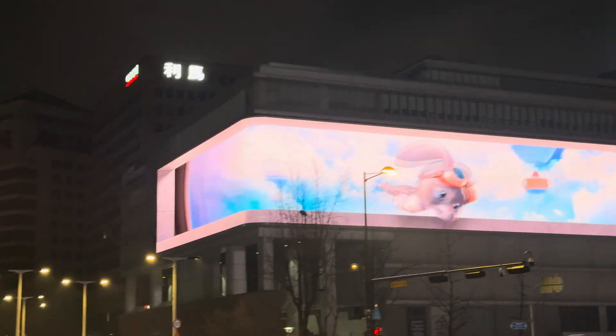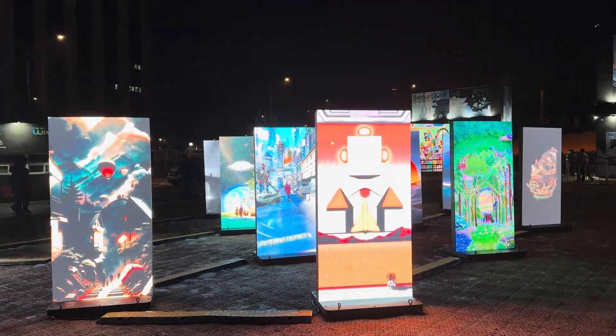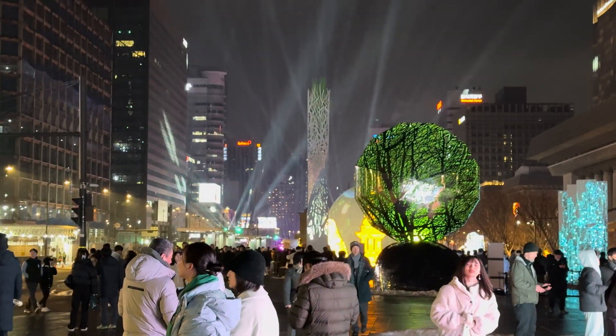Korea is such a developed country with incredible technology, modern infrastructure, and a rich cultural heritage. It's truly an amazing experience to visit, from the vibrant city life to the peaceful natural spots.